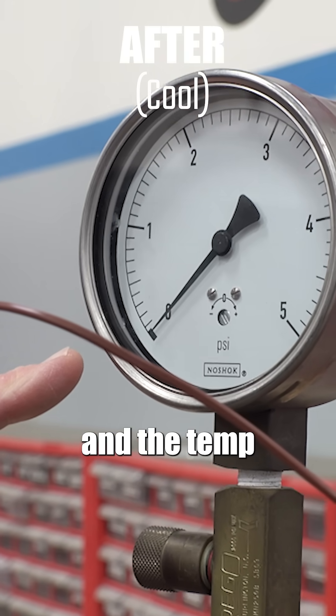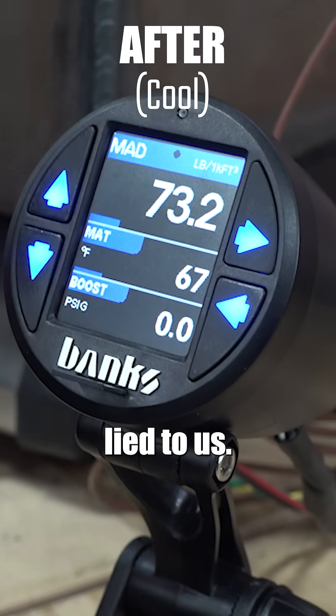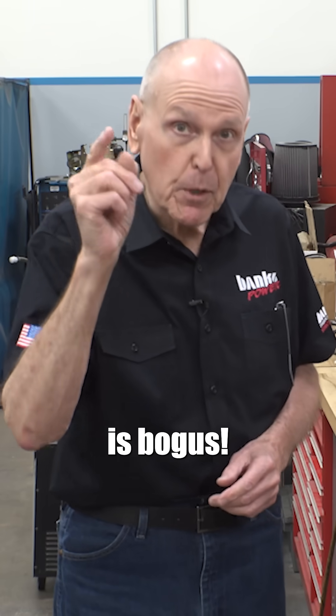Now the boost is zero and the temp is 67 degrees, but the air density is still the same — so the boost lied to us. You can increase boost and see no increase in air density. Therefore, your boost gauge is bogus.